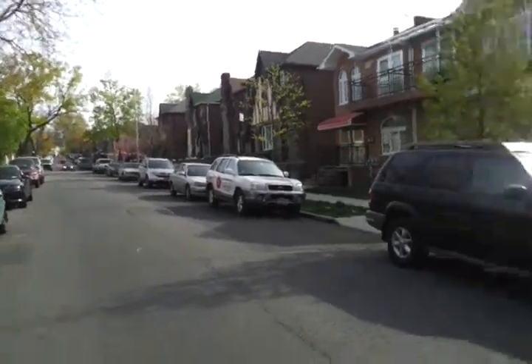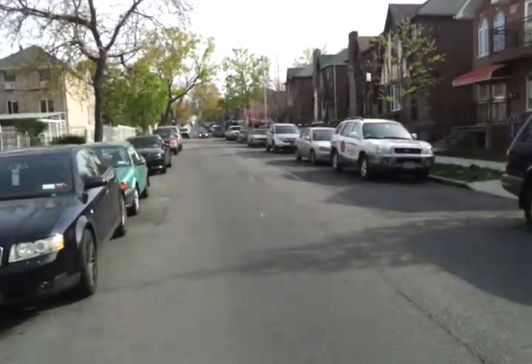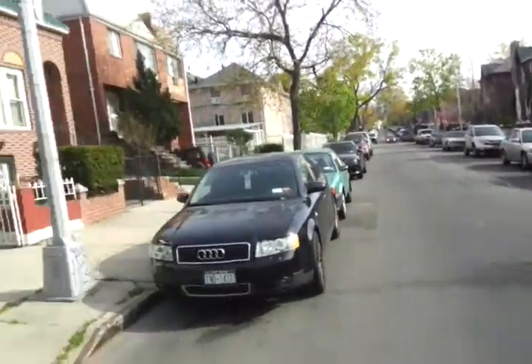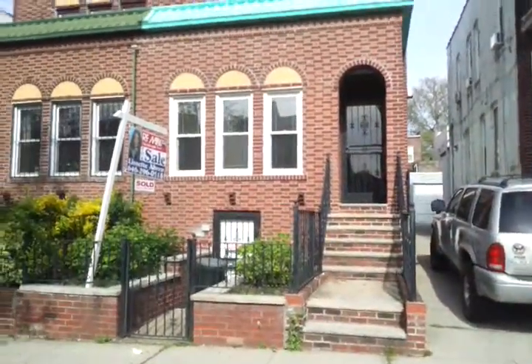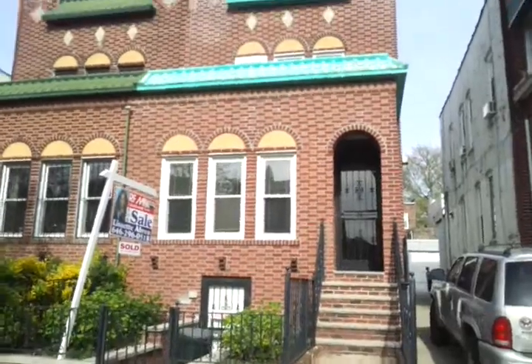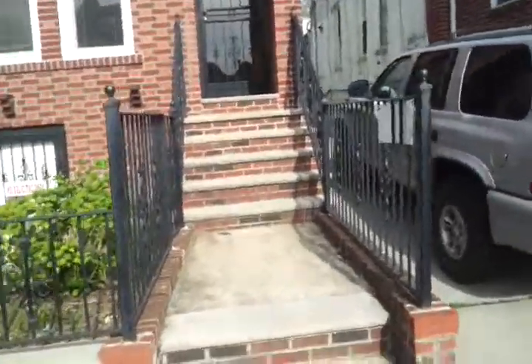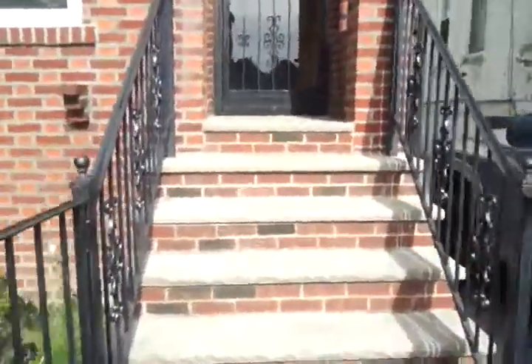It's April 14th, Saturday, and it's about 4:25. Here's the old house that we grew up in. We bought it in 1974, and it was sold. This is the last walkthrough.